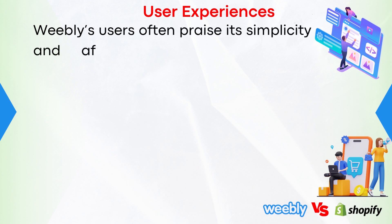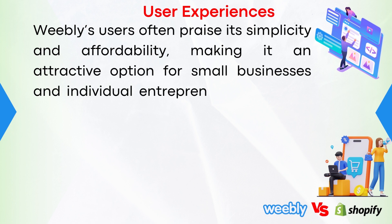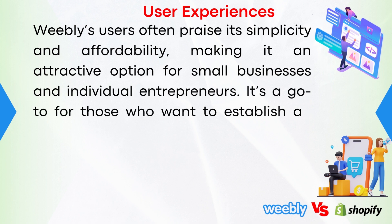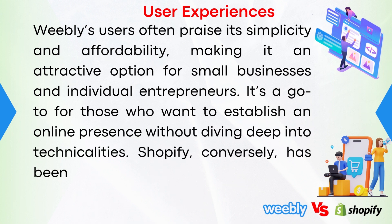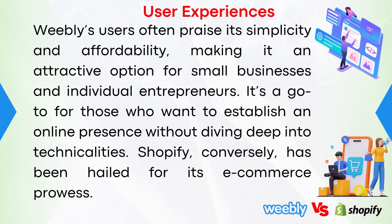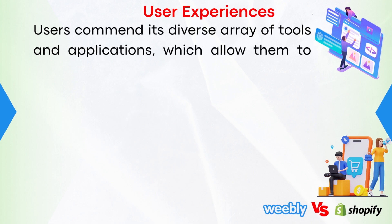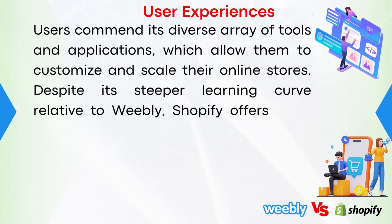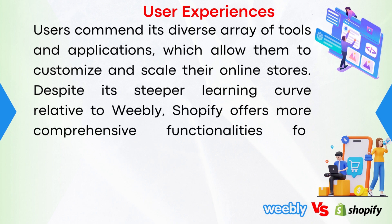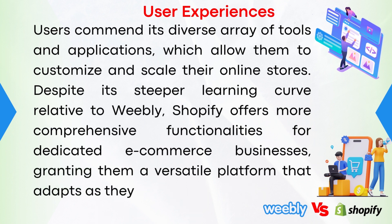User experiences. Weebly's users often praise its simplicity and affordability, making it an attractive option for small businesses and individual entrepreneurs. It's a go-to for those who want to establish an online presence without diving deep into technicalities. Shopify, conversely, has been hailed for its e-commerce prowess. Users commend its diverse array of tools and applications, which allow them to customize and scale their online stores. Despite its steeper learning curve relative to Weebly, Shopify offers more comprehensive functionalities for dedicated e-commerce businesses, granting them a versatile platform that adapts as they grow.